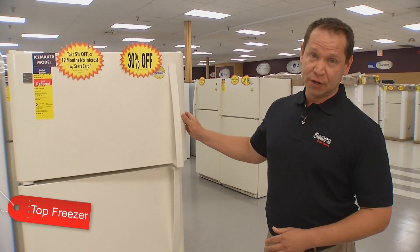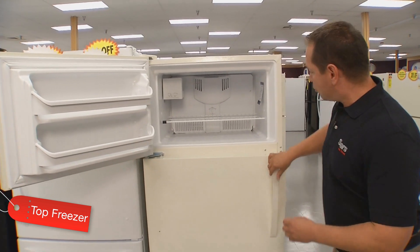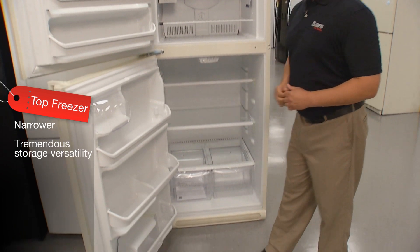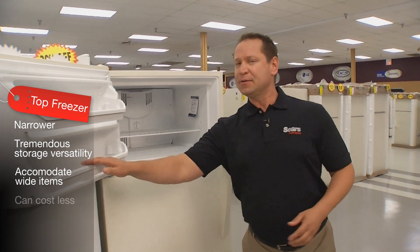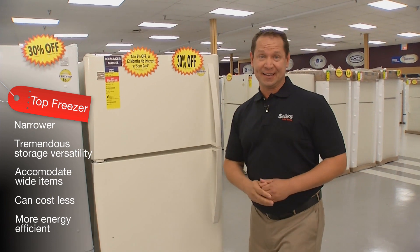Top freezers are traditional, with the freezer, as you probably guessed, on top. Though these units can be narrower than side-by-sides, they have tremendous versatility to accommodate roasting pans, deli trays, pizza boxes — no problem. Top freezers can sometimes cost less and can be more energy efficient than side-by-sides.